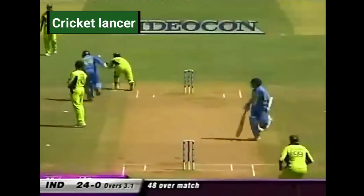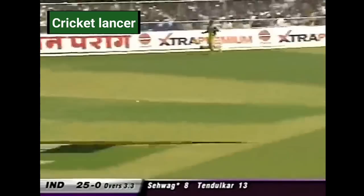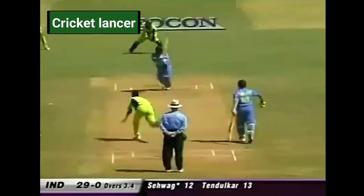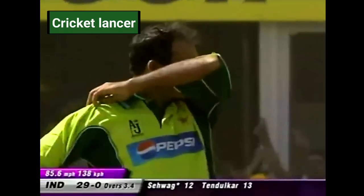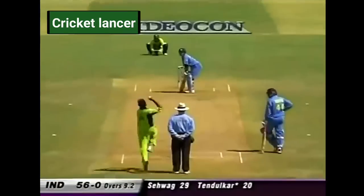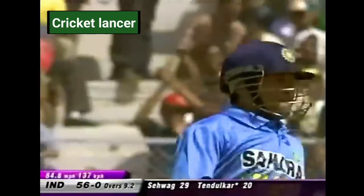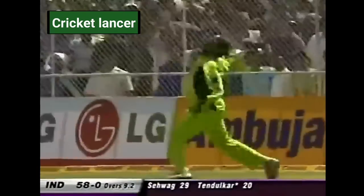Summit doing very well. That's pummel to the offside. That's true and it will be four. That should be runs for Tendulkar. I thought it would be four, but the outfield, as I said, in patches is quite thick.